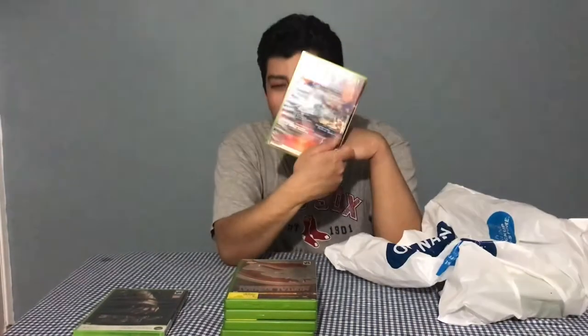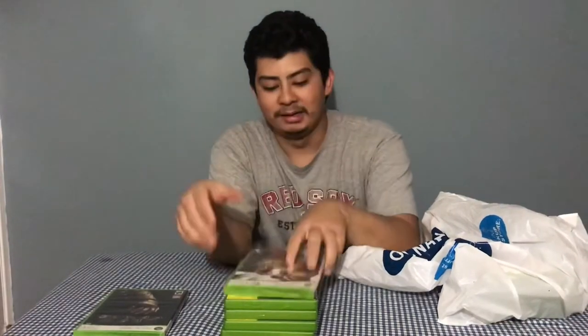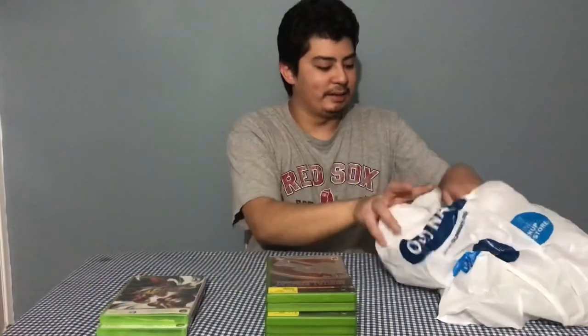Moving along, got Street Fighter 4 — another classic, the game that revived the FGC. I already have Ultra Street Fighter 4 the complete edition on disc, but it's cool to have this. I actually thought it was Super Street Fighter 4 at first, but this is the base Street Fighter 4 — crazy to see.